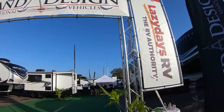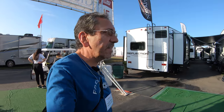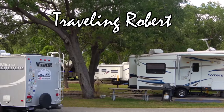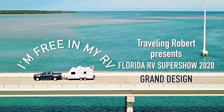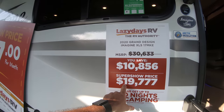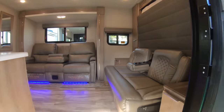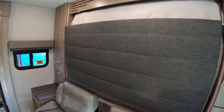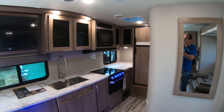Today we're going to begin with Grand Design, and I know some of you have requested that I walk through some of these units. We'll start here with this Grand Design Imagine XLS 17 MKE — MSRP $30,000 and change, and today at the show, $19,770. That's quite affordable for something like this. It has a Murphy bed here in the front, nice recliners, and I like the attention to design from Grand Design — pun intended.